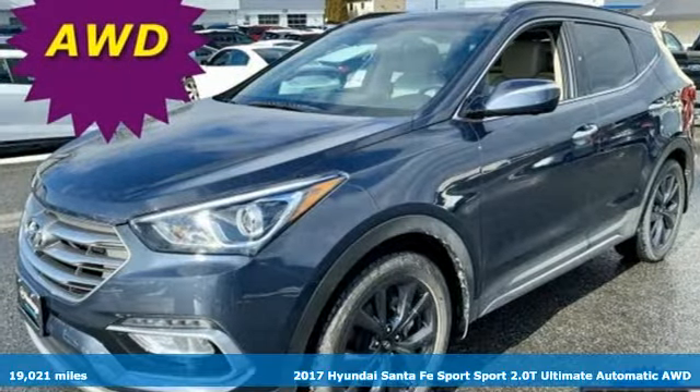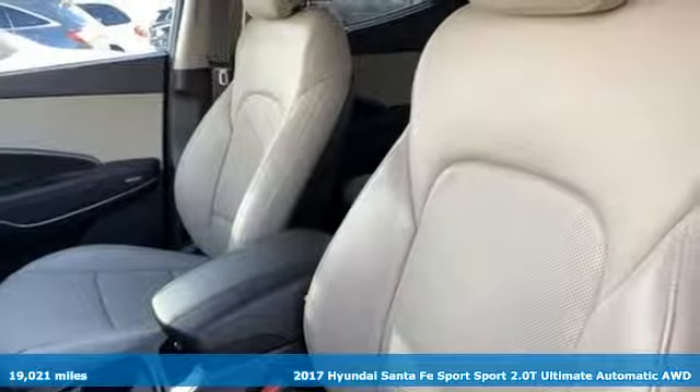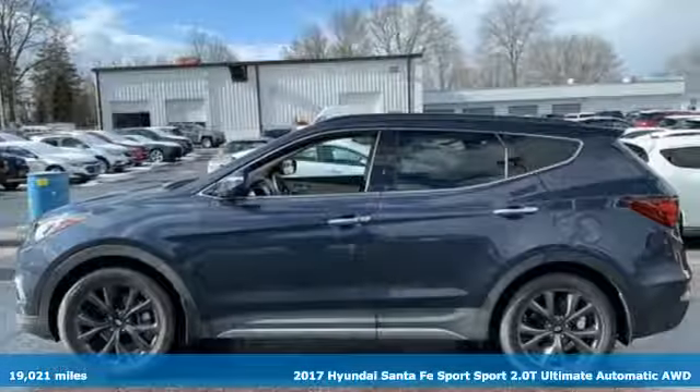It's a 2017 Hyundai Santa Fe Sport. This car pulls ahead of the pack with its cargo capability, safety measures, and horsepower.